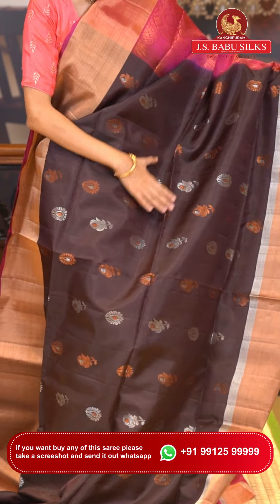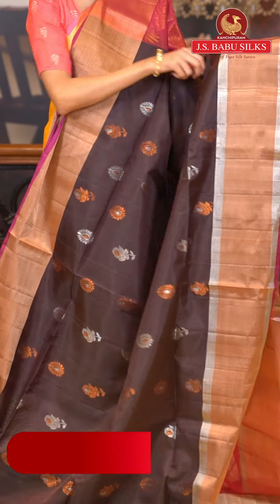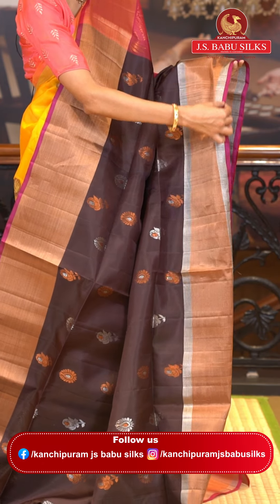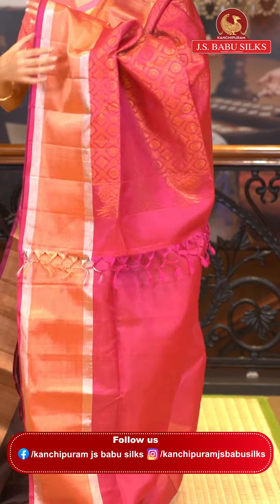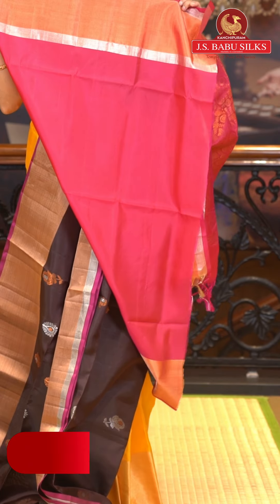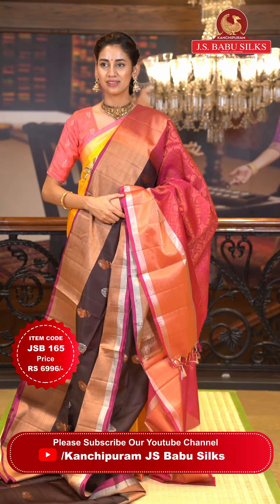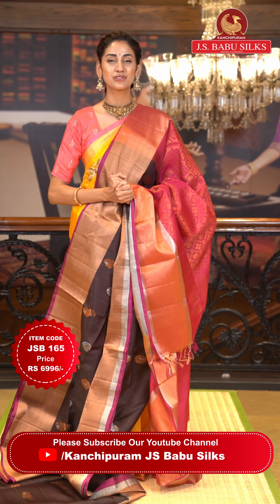This is a lovely chocolate brown saree. On the body we have floral buttas of two different styles in copper and silver zari, including beautiful roses, looking extremely elegant. The contrasting border has silver and copper zari kadhi with a lovely pink color edge. The pallu has florals, polkas, and zari checks in copper zari on a beautiful bright pink pallu. Contrasting blouse is also in bright pink. Item code JSB165, weaver's price ₹6,996. WhatsApp 99125 99999.